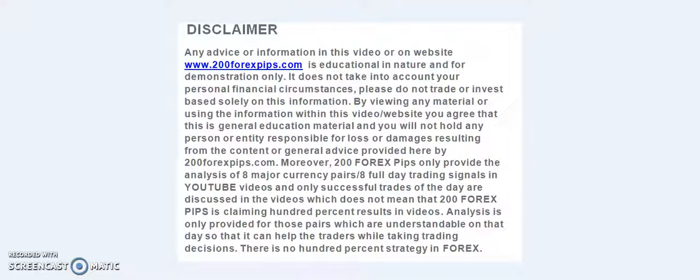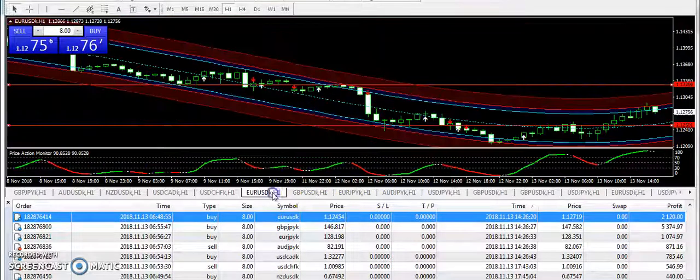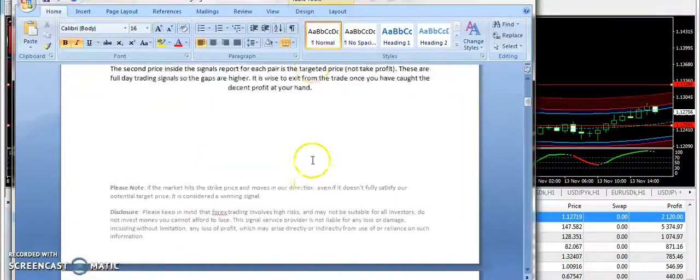Good evening and welcome to 200forexpips.com. I am here with the final analysis of 13th of November 2018. We have seen a slow day with trading, however we have taken some trades that went as per the signals report, and I am going to discuss those trades. Let's get started with EURUSD.